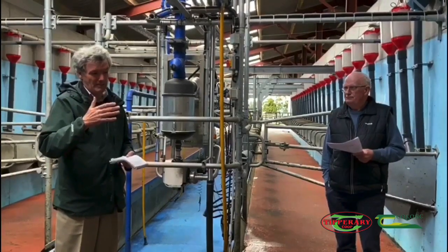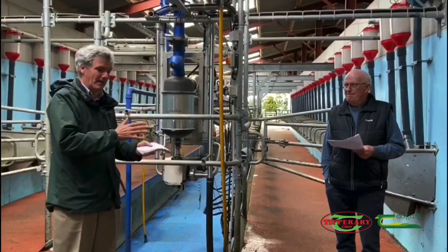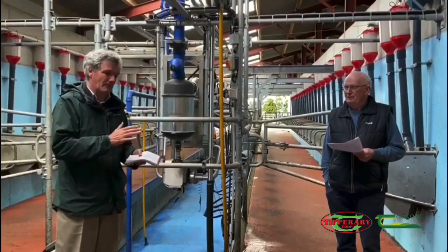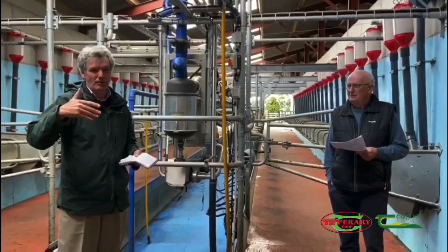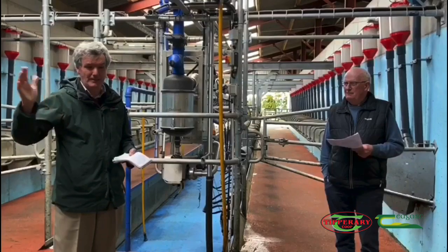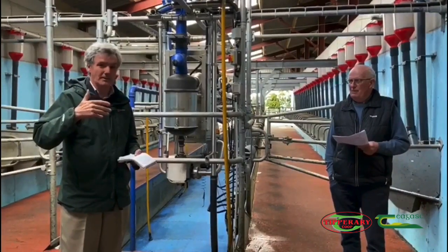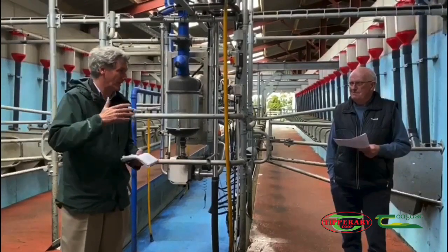In general, milk-in-parlour systems can be costly — like buying a new car, it can be quite costly. It can go up to 12,000 to 15,000 per unit including the bulk tank. So I think farmers need to do a detailed costing before they go down this road.